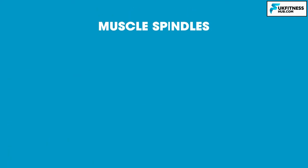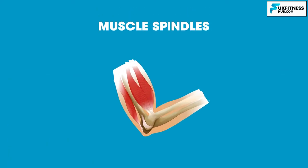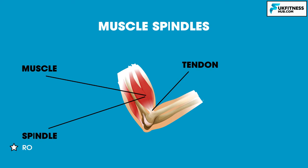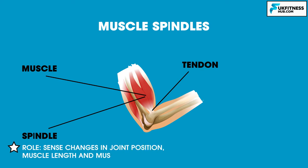Let's now move on to muscle spindles. Here is a picture of the bicep — we can see the muscle and the tendon. The muscle spindle resides in the muscle belly, lying parallel to the muscle fibres. Their role is to sense changes in joint position, muscle length and muscle tension.